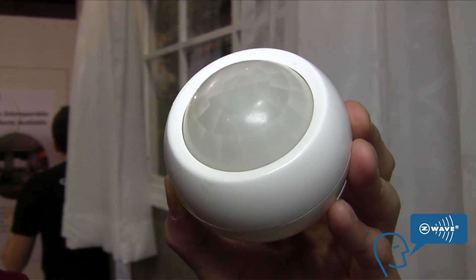Another sensor in the Z-Wave line is this multi-sensor. This multi-sensor can do motion, temperature, humidity, and lighting. So if you stick this in one of your rooms, you have everything you need to know about that room.